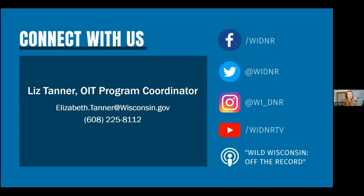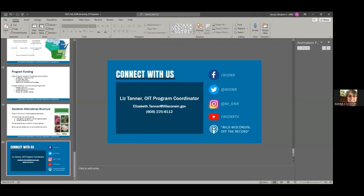And with that, I can take questions. We do have time for questions. Does anyone have any questions for Liz? One question: Liz, do you only do aquatic invasives or are you also the point person for terrestrial as well? Also point person for terrestrial as well.